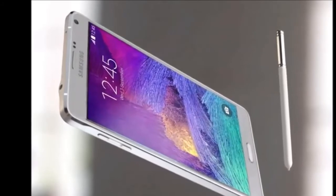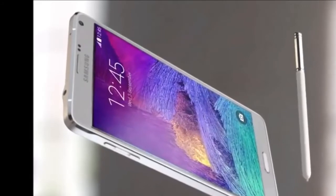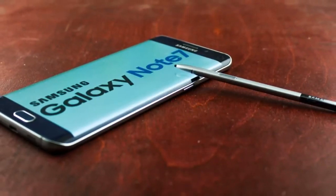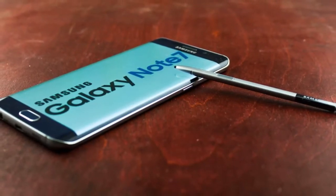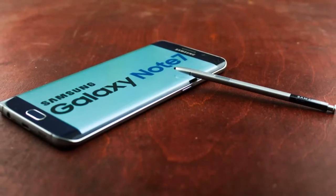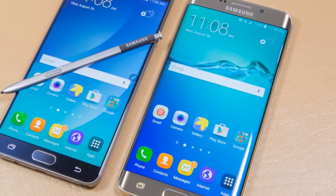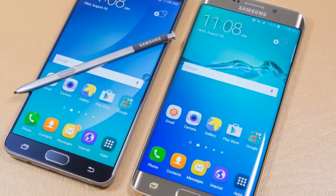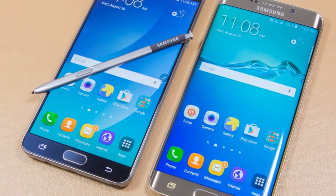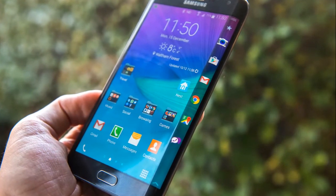The Galaxy Note 7's S-Pen has also received considerable improvements, including a new 0.7mm thin tip which is almost half of the Note 5 stylus' 1.6mm tip. Samsung stressed that the S-Pen also sports enhanced pressure sensors. On tapping it, the Air Command option appears, letting users quickly create notes, make selections, write annotations on screen, translate, magnify, and glance. The company stressed on the Translate feature, which can recognize 38 languages and translate into 71 languages.